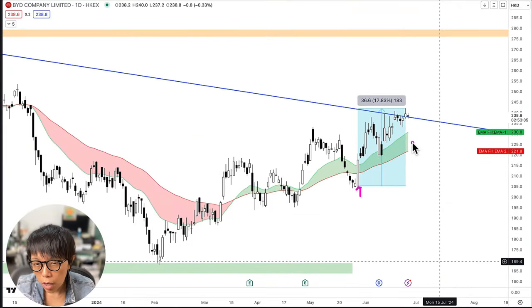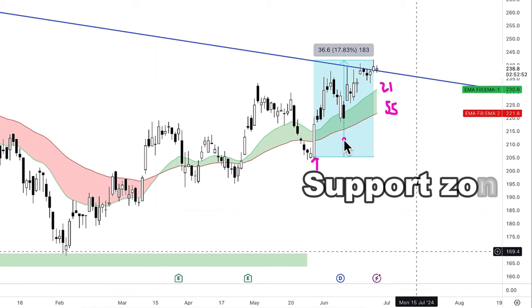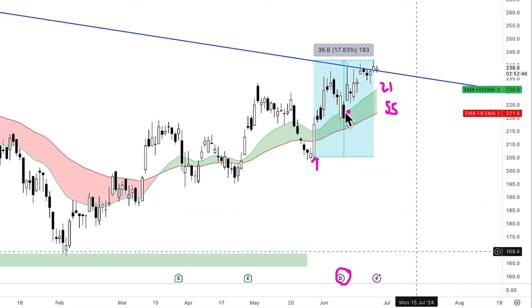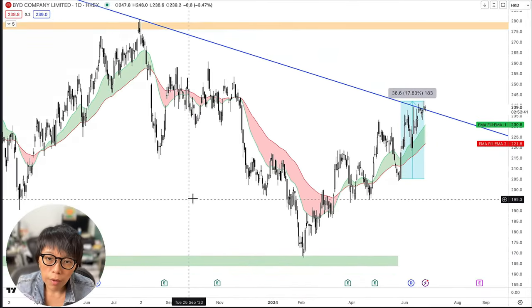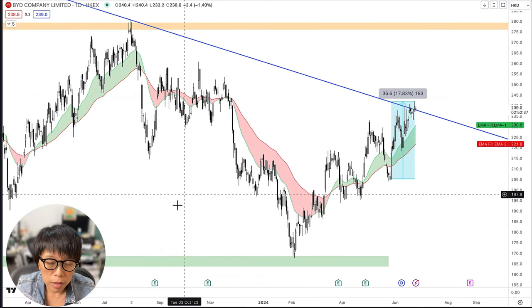Let's take a look at the daily chart. BYD has moved up since the announcement and the moving averages — 21 and 55 — are offering a support zone. The previous round when they had a dividend distribution, BYD fell, found support, and right now it's moving higher. So I would conclude that the short-term trend has reversed and is probably near the resistance.